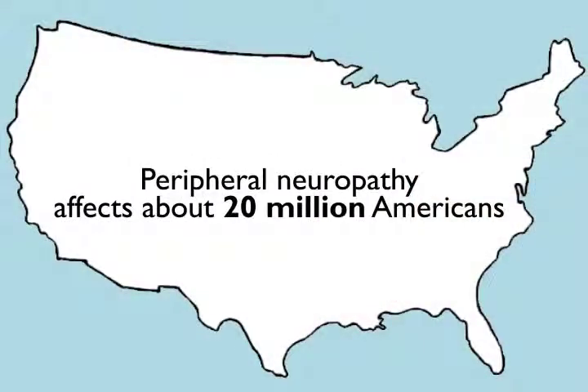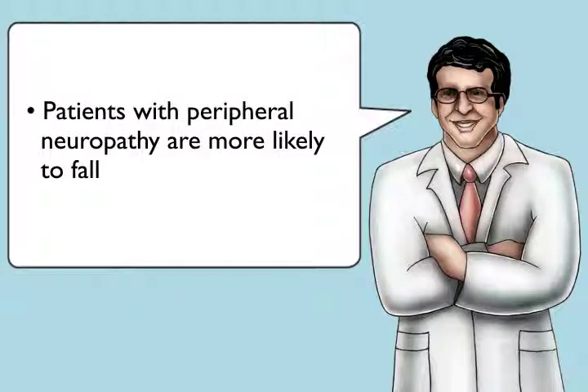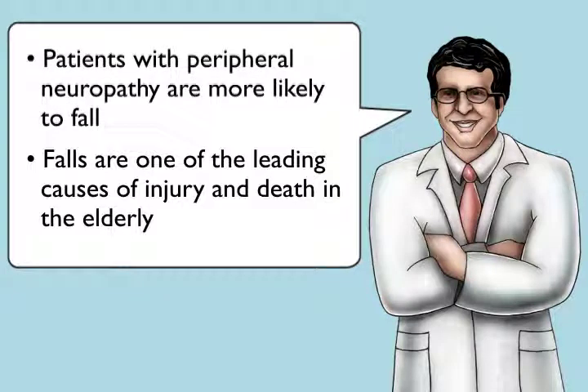That's what many people with peripheral neuropathy experience every day. Peripheral neuropathy is estimated to affect about 20 million Americans, most of them seniors. It's a problem we see often in the geriatrics clinic. The discomfort is only part of the problem — patients with peripheral neuropathy are also more likely to fall because of decreased sensation in their lower limbs, and falls are one of the leading causes of injury and death in the elderly.